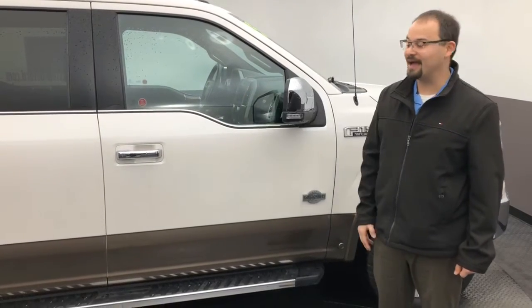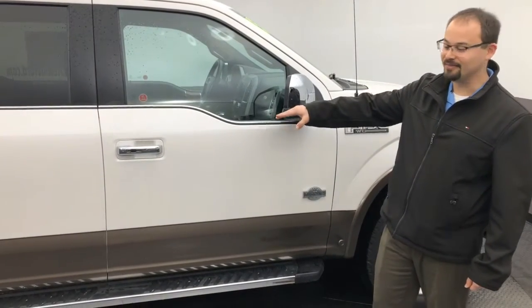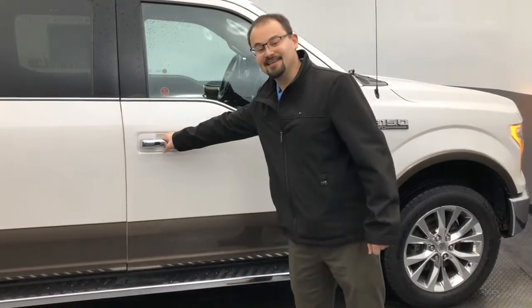It does have the FX4 off-road package and is the Trico White with the magnetic accent there.